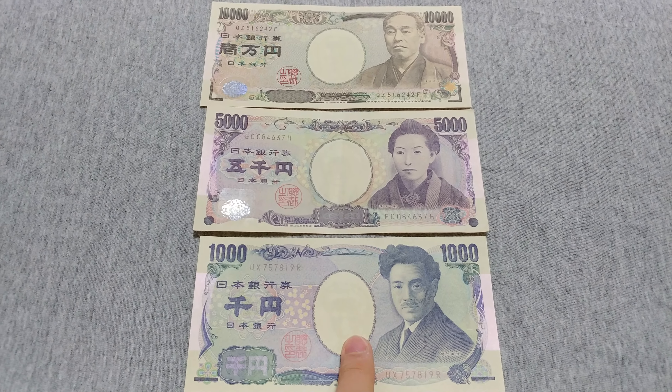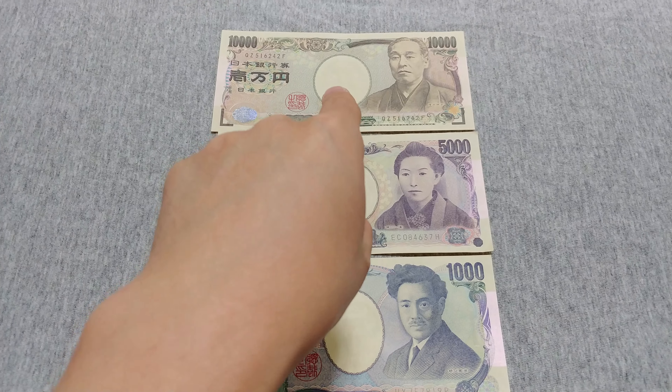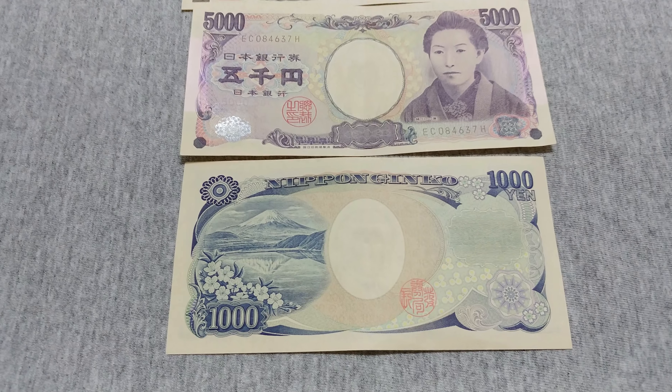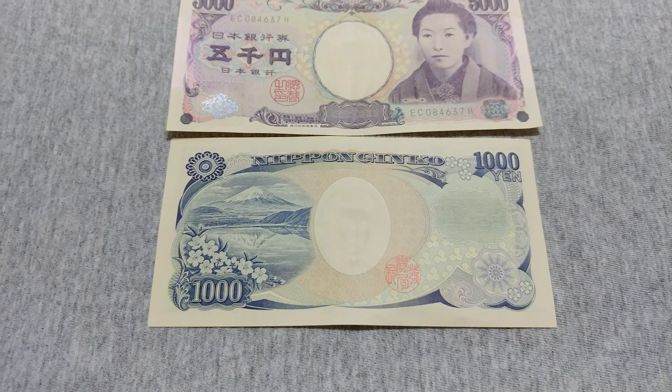We have the 1,000, the 5,000, and the 10,000 yen note. On the back you can see 'Nippon Ginkgo,' which translates to just the Bank of Japan.